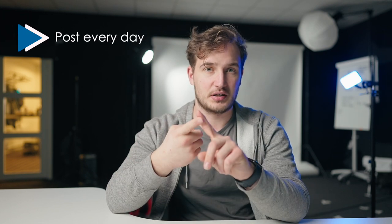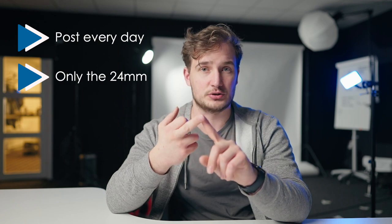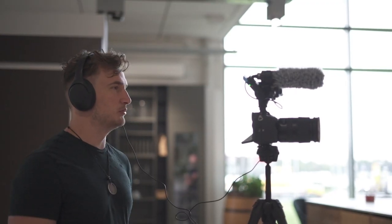The rules for the challenge I created were actually really simple. I post every day on Instagram. I use only the 24mm for all my personal work. I could still use other lenses for my professional work, because it shouldn't affect that.